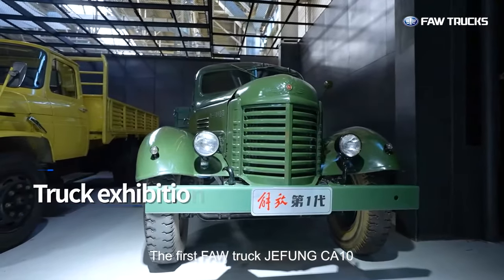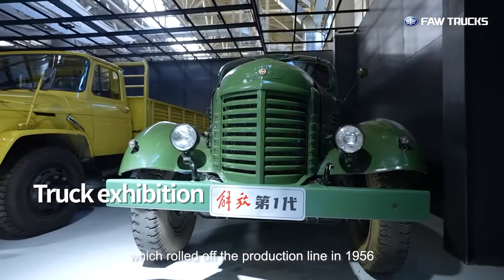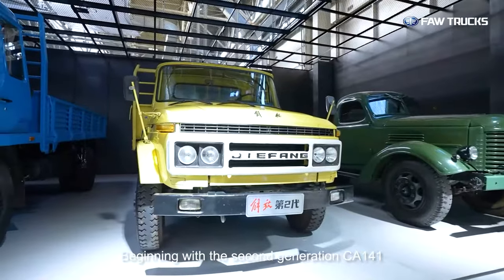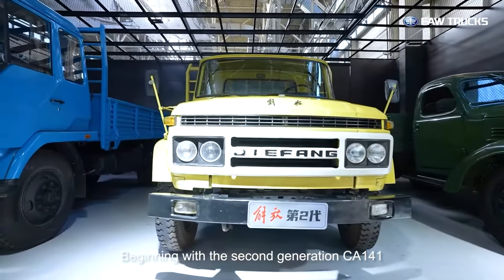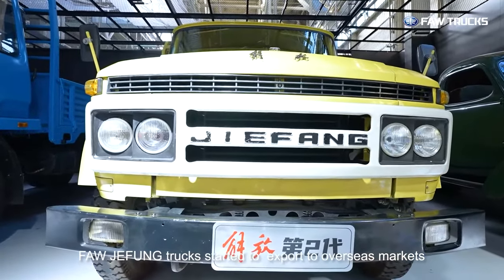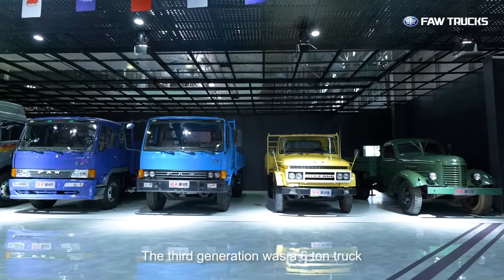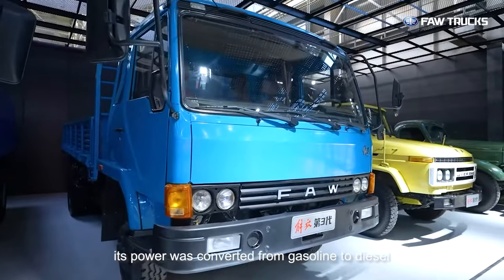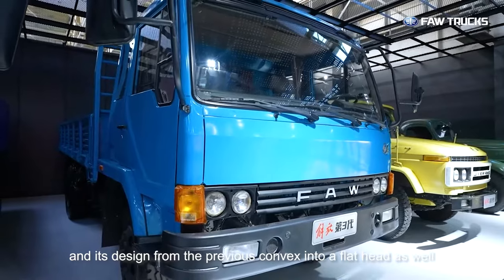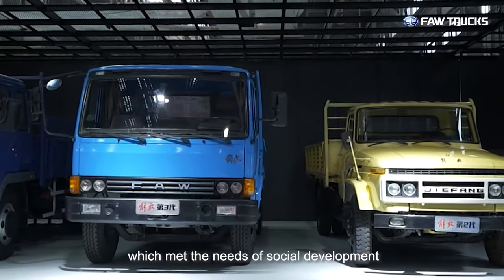The first FAW truck, Jiefang CA-10, rolled off the production line in 1956, opening up a marvelous era. Beginning with the second generation, CA-141 FAW Jiefang trucks started to export to overseas markets and move towards the world stage. The third generation was a six-ton truck whose power was converted from gasoline to diesel, and its design changed from the previous convex into a flathead, which met the needs of social development.